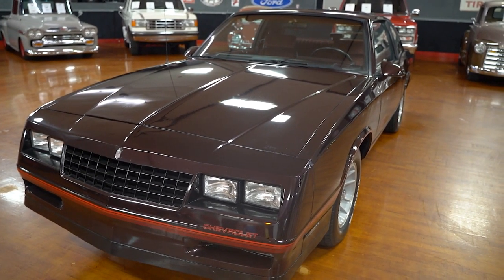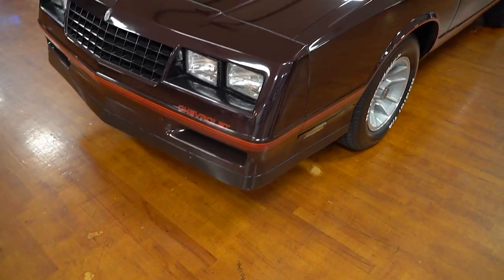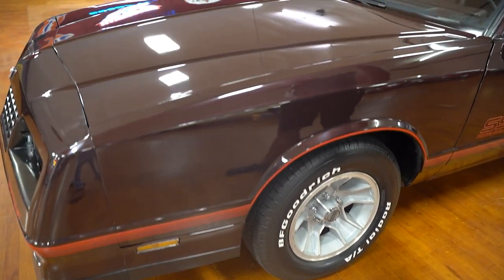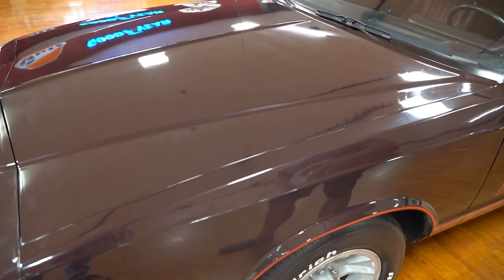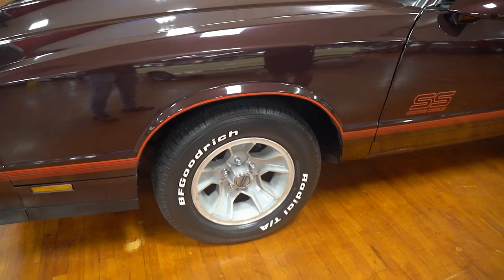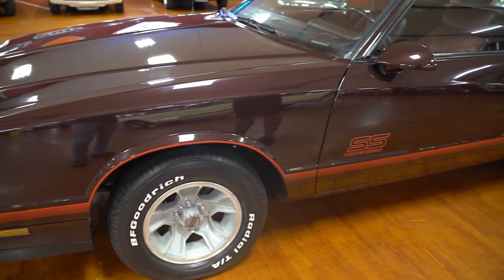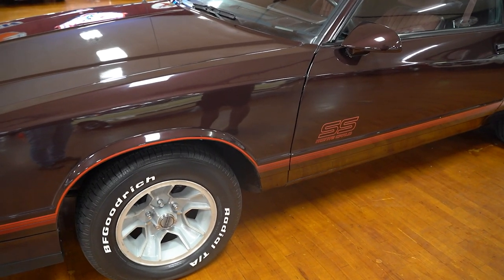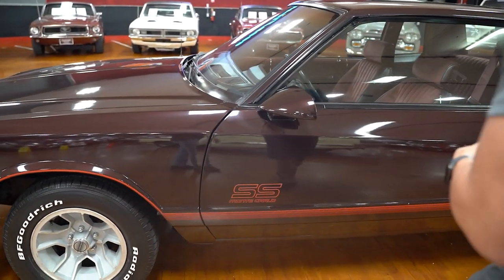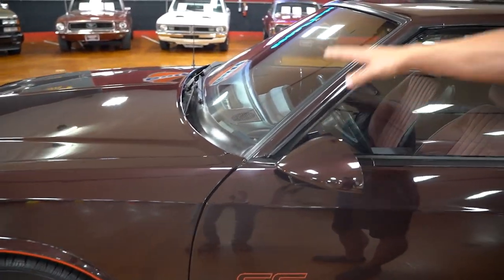Nice looking car. It's a maroon color. The paint quality all the way around — it's driver-quality paint, but very, very nice on the car. The hood looks great; paint on the hood looks absolutely fantastic. Same thing with the driver's side front fender. BFG radials and five-star Chevrolet mag wheels are in pretty good condition as well. We take up-close still photos of those wheels on the website so you can get a good look at them.